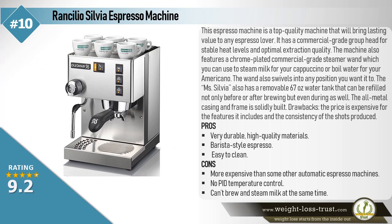The Rancilio Silvia Espresso Machine is a top-quality machine that will bring lasting value to any espresso lover. It has a commercial-grade group head for stable heat levels and optimal extraction quality. The machine also features a chrome-plated, commercial-grade steamer wand, which you can use to steam milk for your cappuccino or boil water for your Americano. The wand also swivels into any position you want. The Rancilio Silvia also has a removable 67-ounce water tank that can be refilled not only before or after brewing, but even during as well.